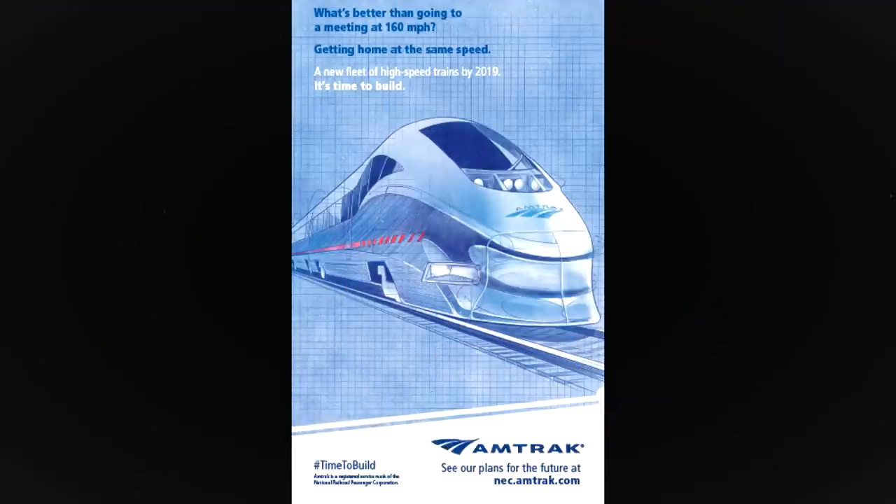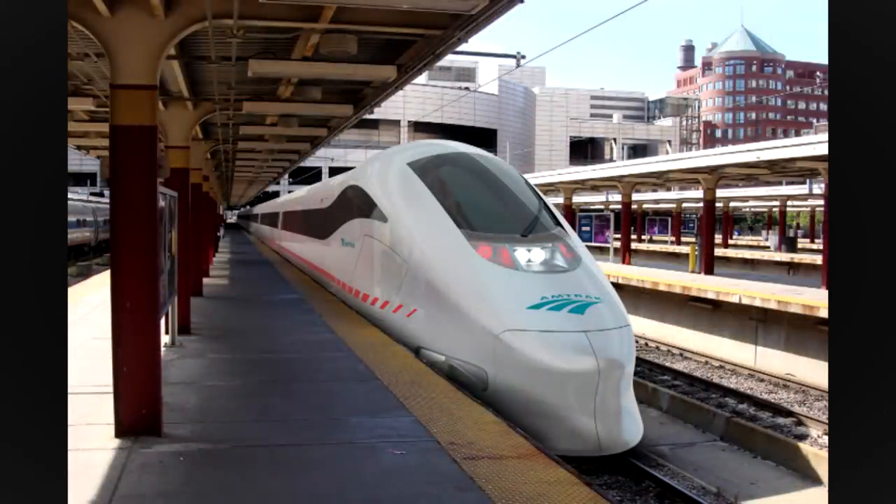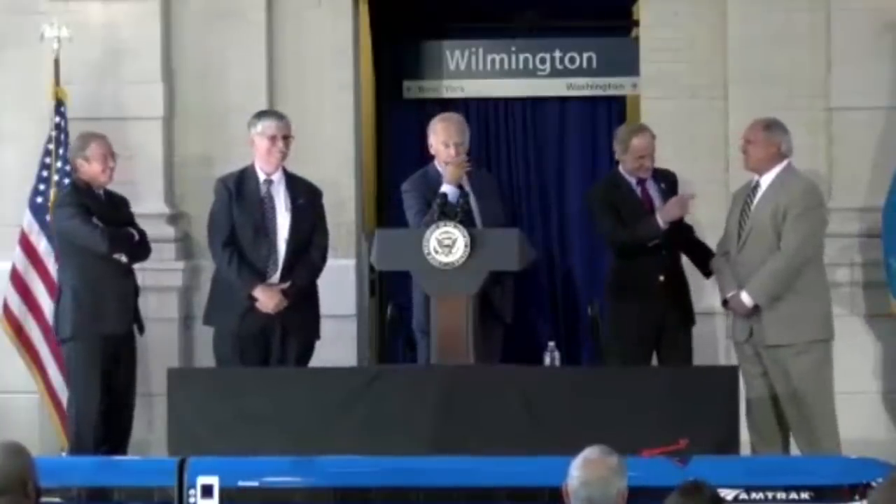These new sets would come from Alstom and replace all 20 existing Acela sets. On August 26th, then-Vice President Joe Biden announced a $2.45 billion federal loan package to pay for Amtrak's new high-speed train sets.